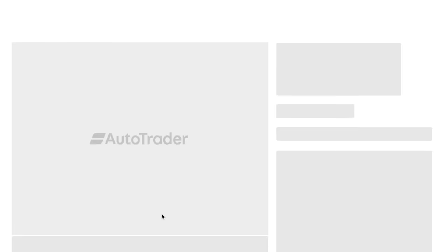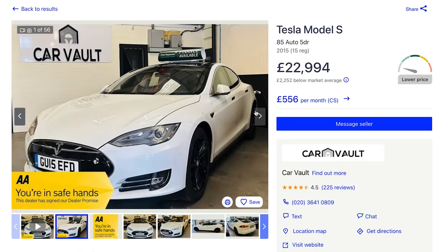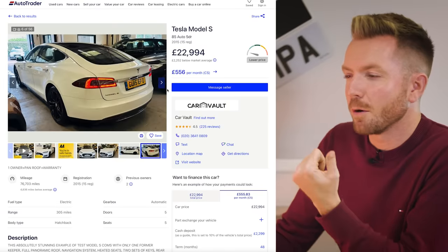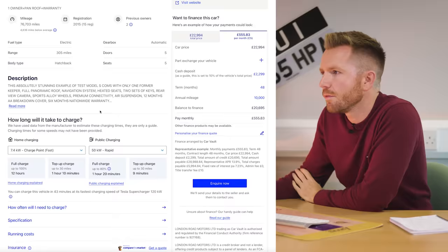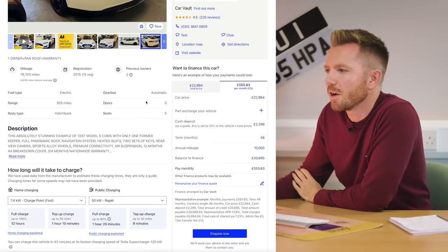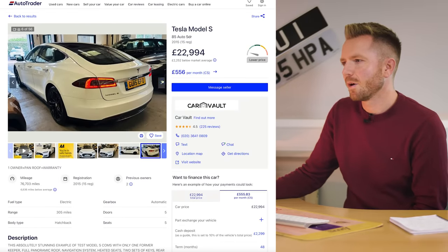Here's another one: a 2015, one owner, done 76,000 miles for £23,000. Don't forget you've got zero road tax — just the cost of the electricity. In terms of range, it says 305 miles, so realistically you're probably talking 260-270. Most people could live with that.